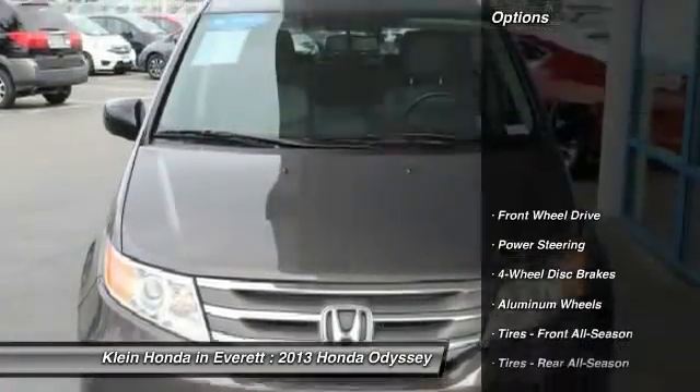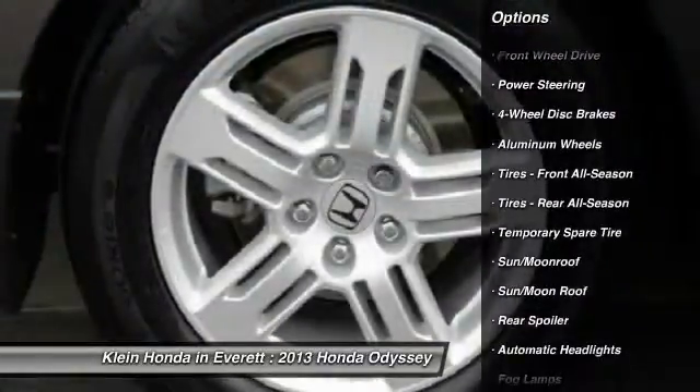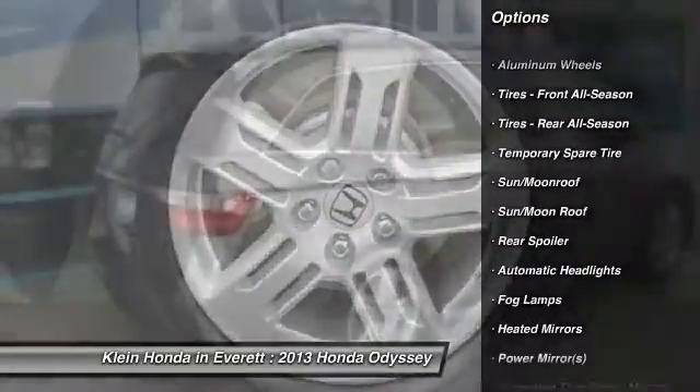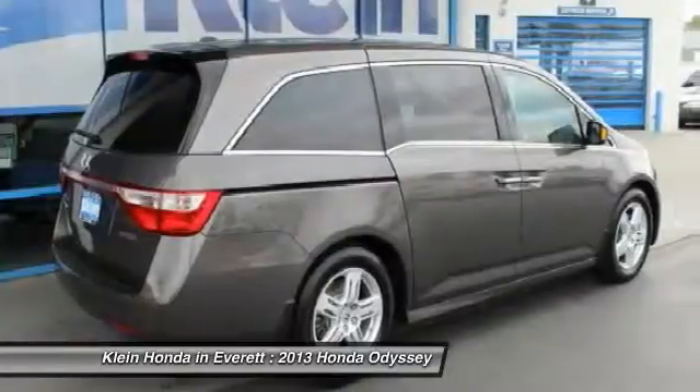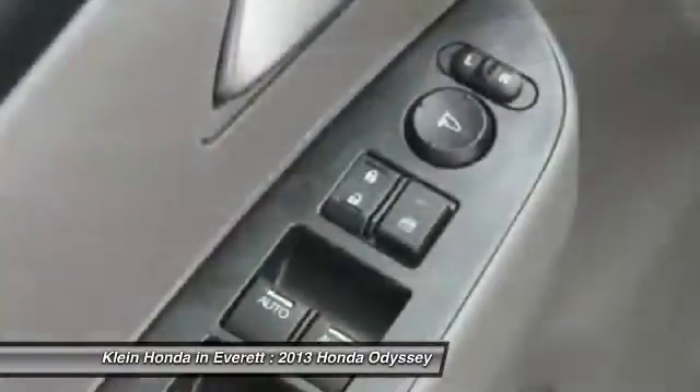Here are some of this vehicle's great options: power liftgate, anti-lock braking system, stability control, traction control, power passenger seat, backup camera, steering wheel audio controls, keyless entry, navigation system, leather-wrapped steering wheel.